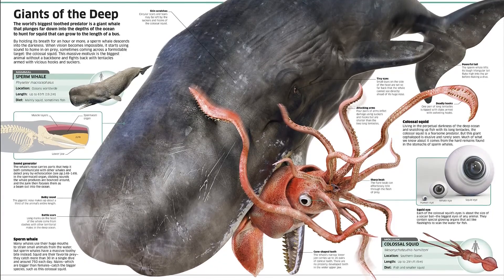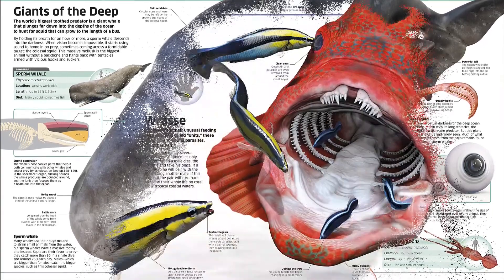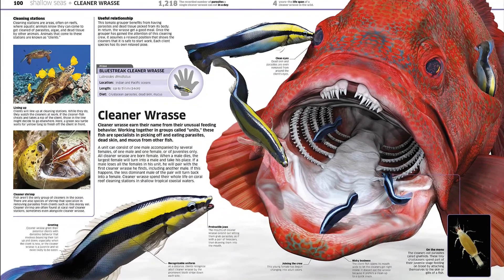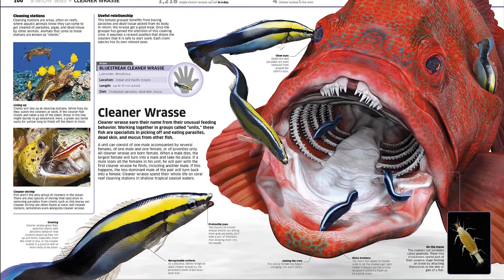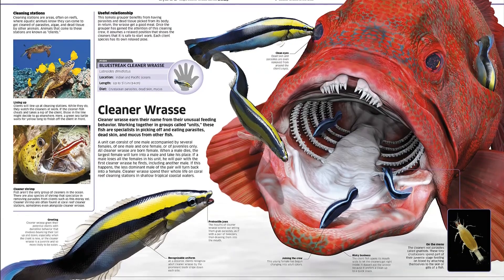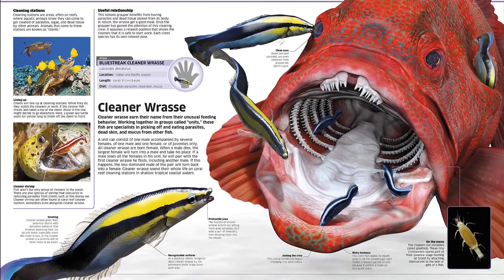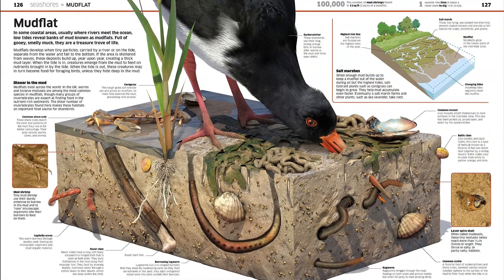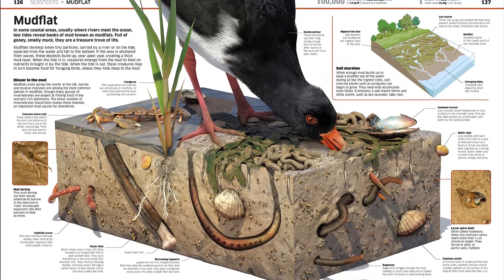You will see the fish, invertebrates, and other animals that call the ocean home and learn how their anatomy and behavior is adapted to deal with a watery habitat. Discover the geography, geology, and ecology that lies beneath the waves, from the dramatic landscapes of the deepest trench and towering underwater chimneys, to coastal coral reefs and kelp forests teeming with life.